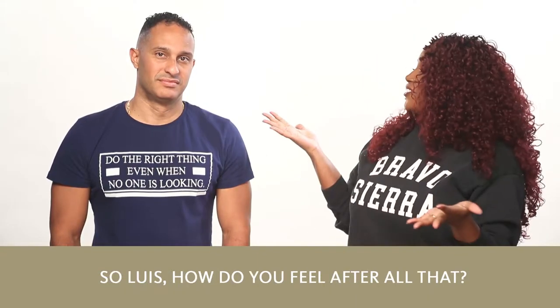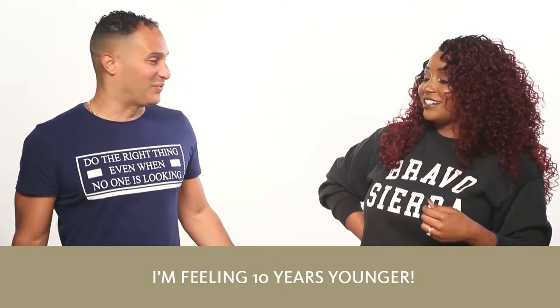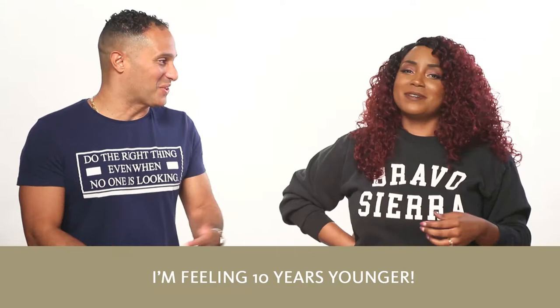So Luis, how do you feel after all of that? I'm feeling 10 years younger. You look 10 years younger. Thank you so much. You look amazing. Feeling good and smelling fresh. Yes, it smells really good.